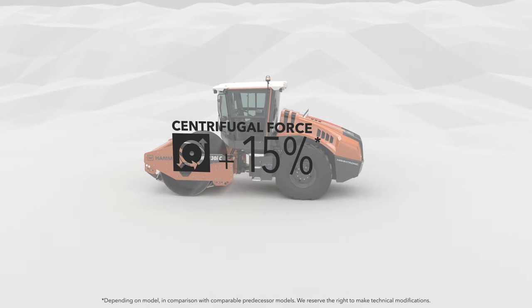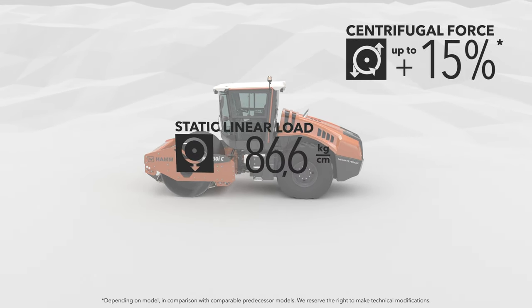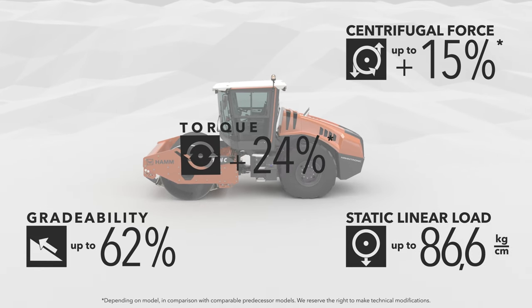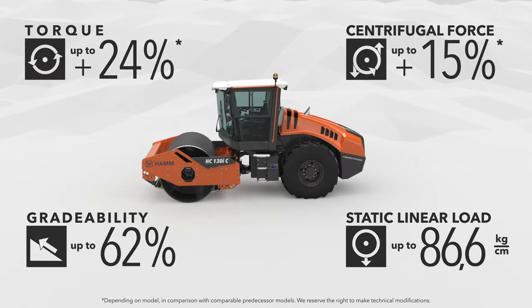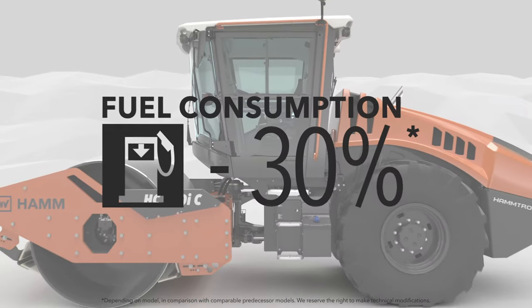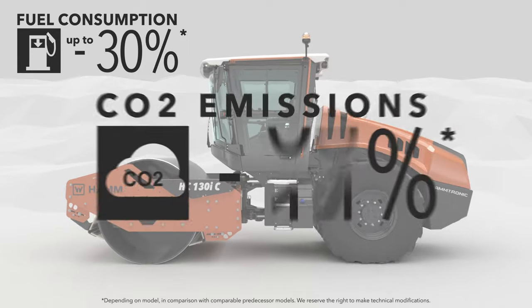The new compactors from Hamm deliver impressive performance. The advantages of the Hamm Tronic also lead to a significant reduction in fuel consumption and emissions.